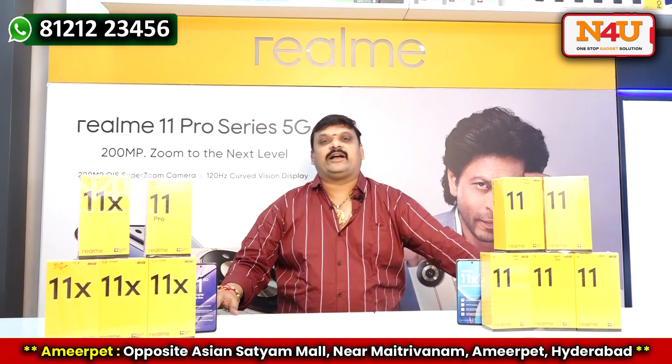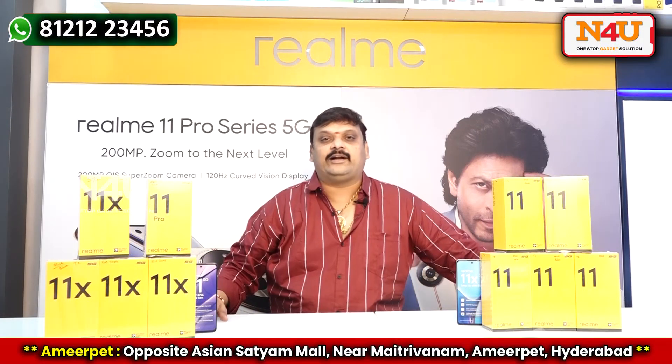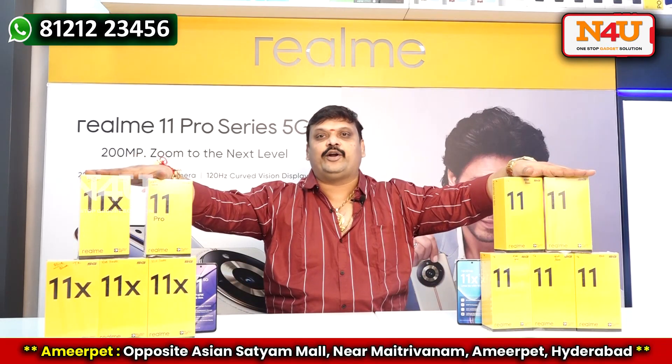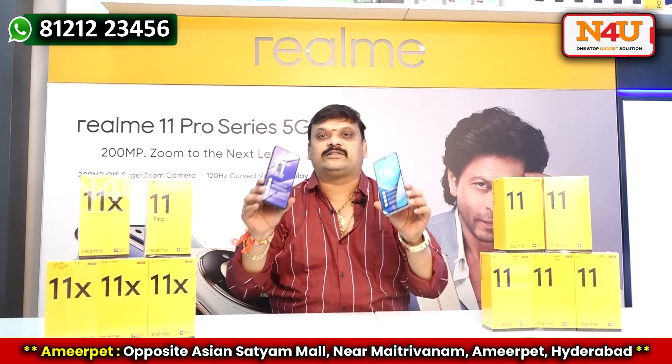Hi friends, welcome back to my channel N5, the one-stop gadget solution. I am here with Pawan, and I am here with the latest products of Realme 11 and 11X — the latest phone models, lowest cost 5G mobiles.